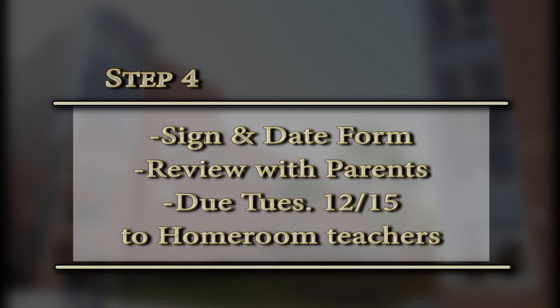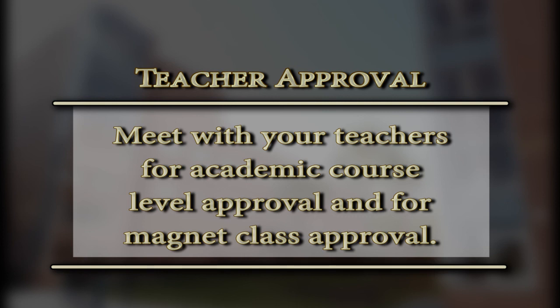Now we're moving to step four, which requires signatures. Students, please sign and date this form. Take it home to your parents, review it with them, and have them sign and date it as well. It's important that you have signatures from both your parents and yourself. The programming sheet needs to be turned in on Tuesday, December 15th, to your homeroom teacher. Friendly reminder: please make sure you make contact with all of your academic core teachers for them to sign off on the level at which you'll be taking your courses next year.